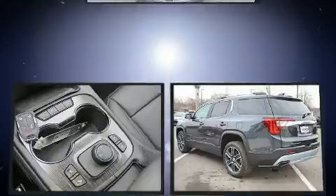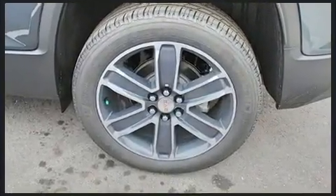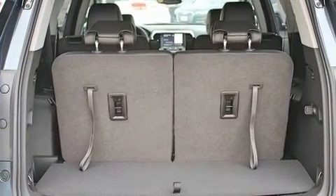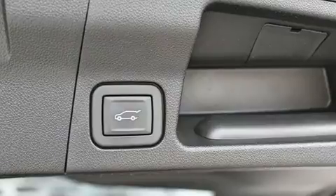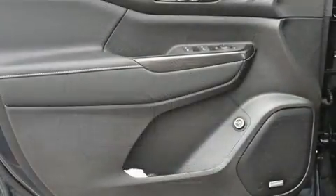A wealth of standard features means that you no longer have to sacrifice, such as remote keyless entry, leather upholstery, front and rear reading lights, automatic dimming door mirrors, heated seats, a power rear cargo door, and a blind spot monitoring system.